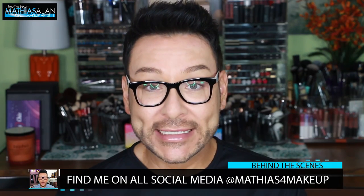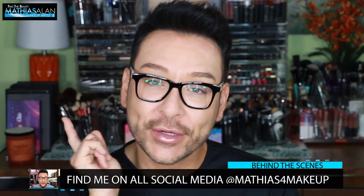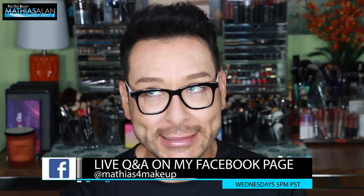Please do follow me on all social media at Matthias for Makeup on Instagram, Twitter, Snapchat, Pinterest, and on my Facebook fan page where every single week I go live at 5pm Pacific Standard Time on Wednesdays.